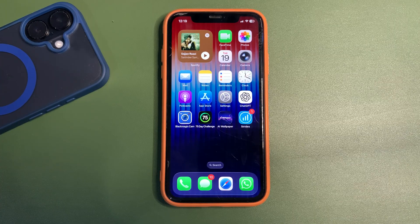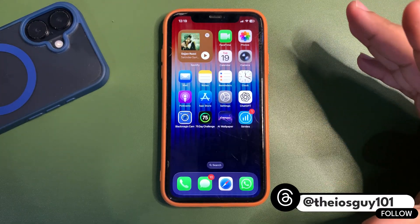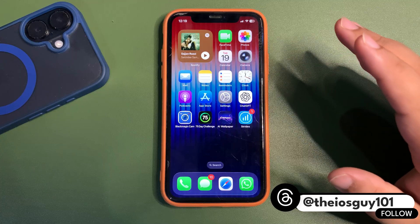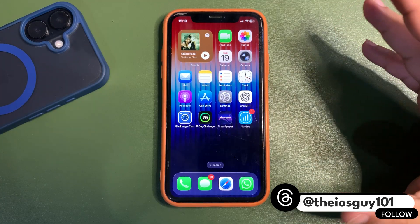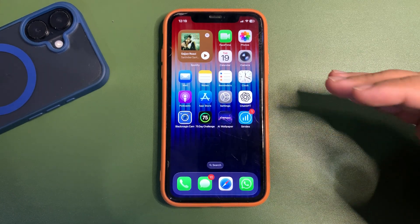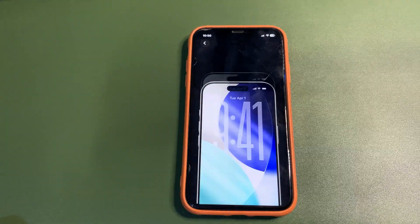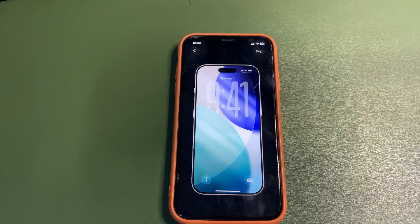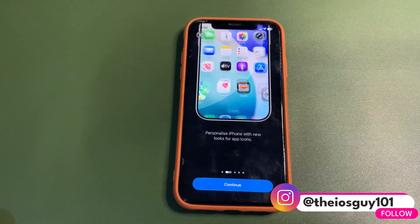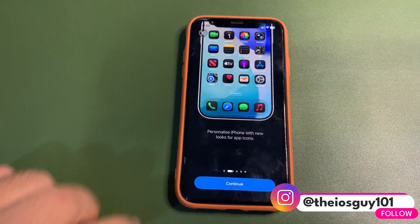An important thing: in the previous beta everyone got a new welcome screen, but I didn't get that welcome screen — I did mention that in my previous video. But now with public beta 4, I got the welcome screen. As you can see on your display, this is how it looks. It's nice, it shares what is new with iOS 26, animations are cool, and it's quite decent.